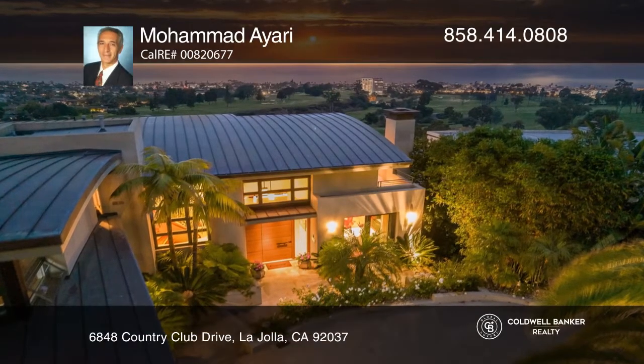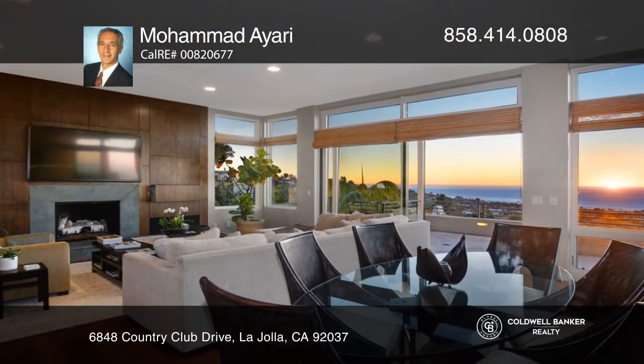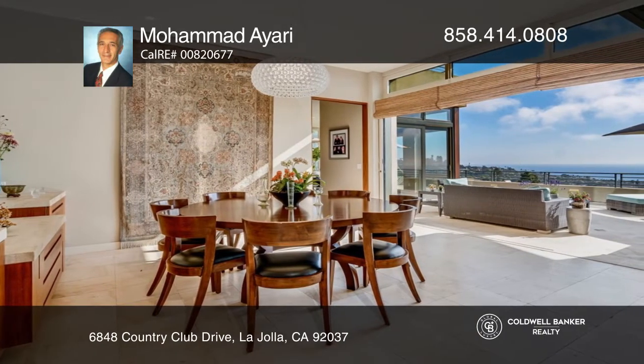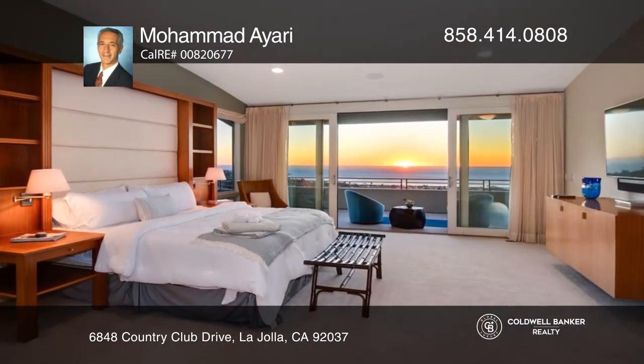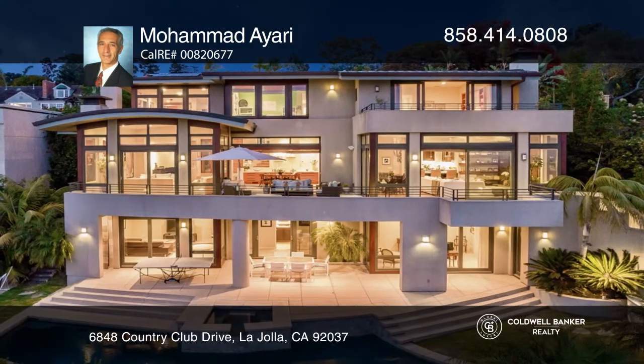You don't want to miss out on this spectacular classic contemporary home with sweeping wide-ranging views of both the ocean and La Jolla Country Club golf course. With five beds and six baths, this expansive home offers amazing sunset views from almost every room, ample space for indoor and outdoor entertaining through vanishing doors, a gourmet kitchen, and lovely outdoor living with a pool, spa, and barbecue area.